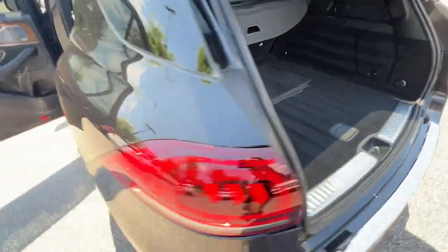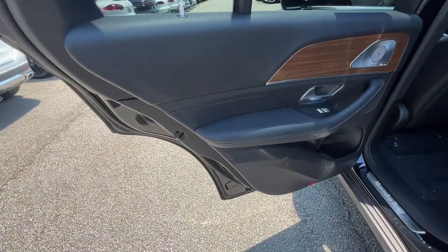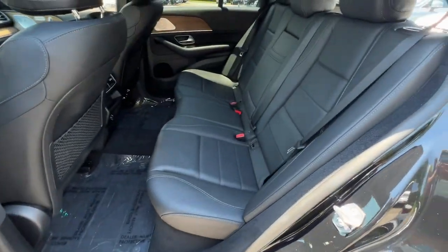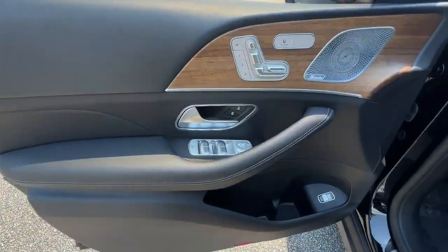These are just some of the great options this vehicle comes with: Apple CarPlay and/or Android Auto, wireless charging station, navigation system, moonroof, keyless entry, power passenger seat, woodgrain interior trim, heated mirrors, satellite radio, and backup camera.